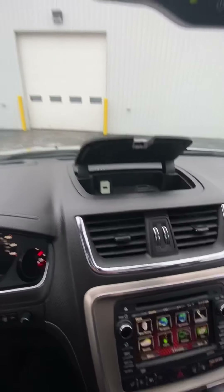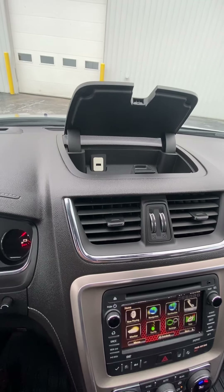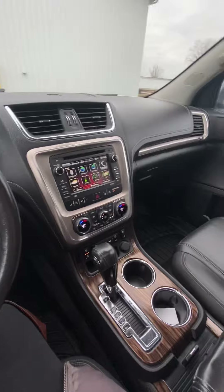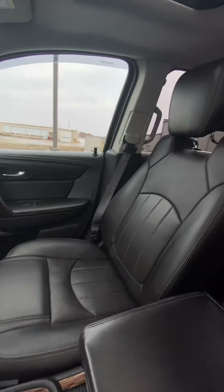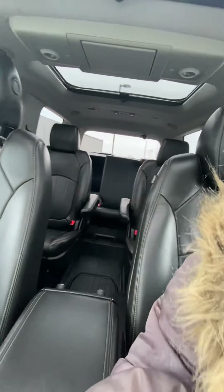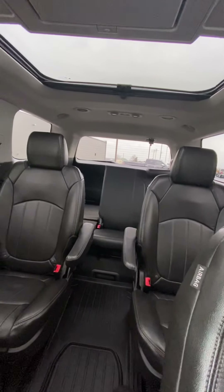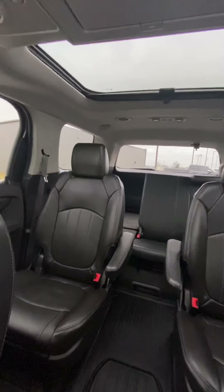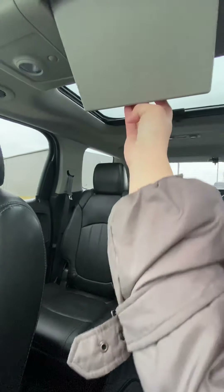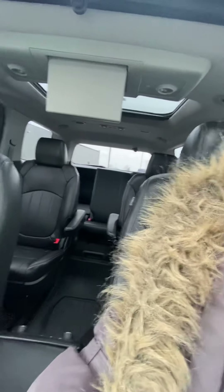There's a little compartment where you can put your phone charger, sunglasses, or anything valuable. It is leather. It does have the dual sunroof, and there is plenty of space back there. Here is the DVD player — it'll keep everyone occupied while on long trips.